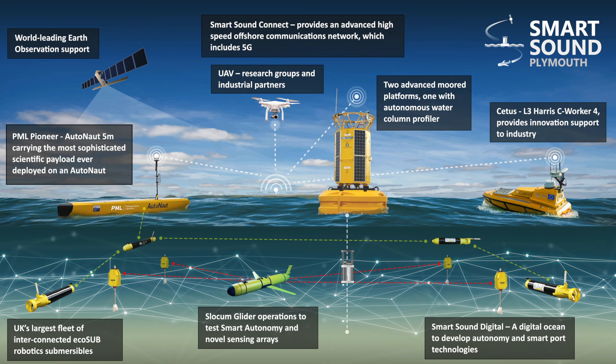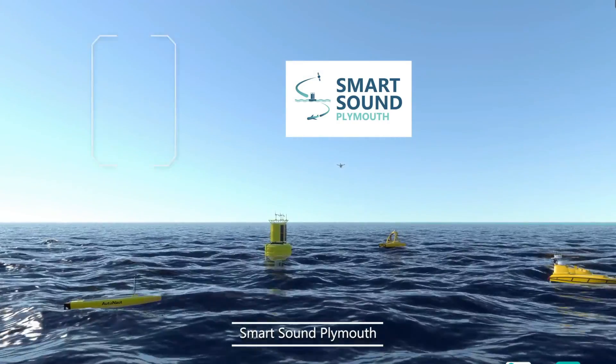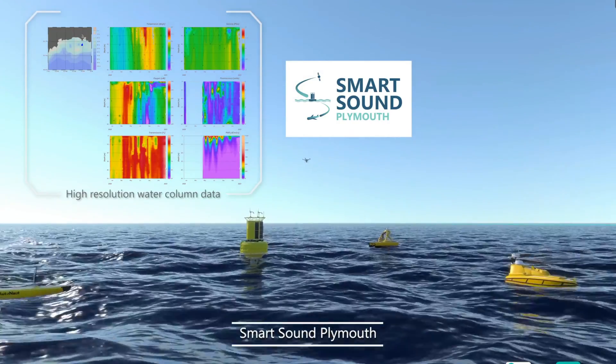Access to offshore water depths of 75 metres provides the ideal environment for trials of subsurface platforms extending to multi-platform mission operations. Smart Sound Plymouth is home to the prestigious Western Channel Observatory where some of the world's leading academics provide an unrivalled understanding of the Smart Sound environment.